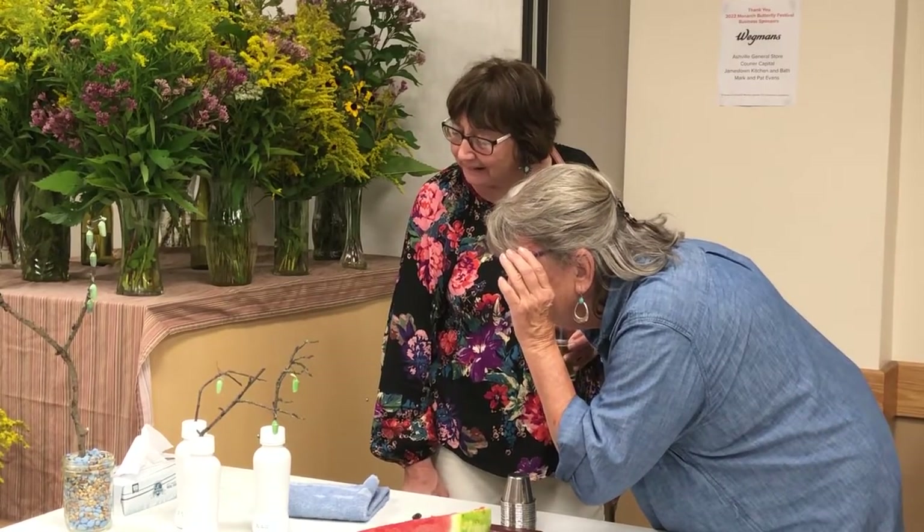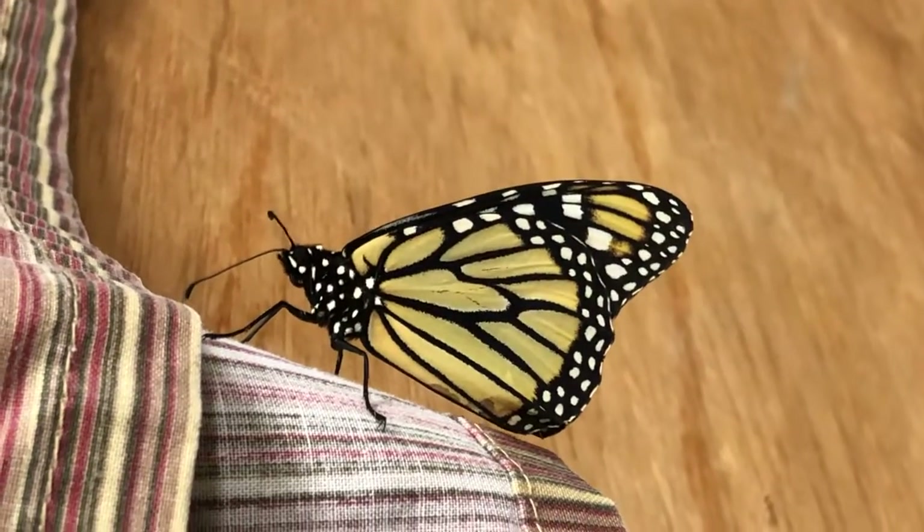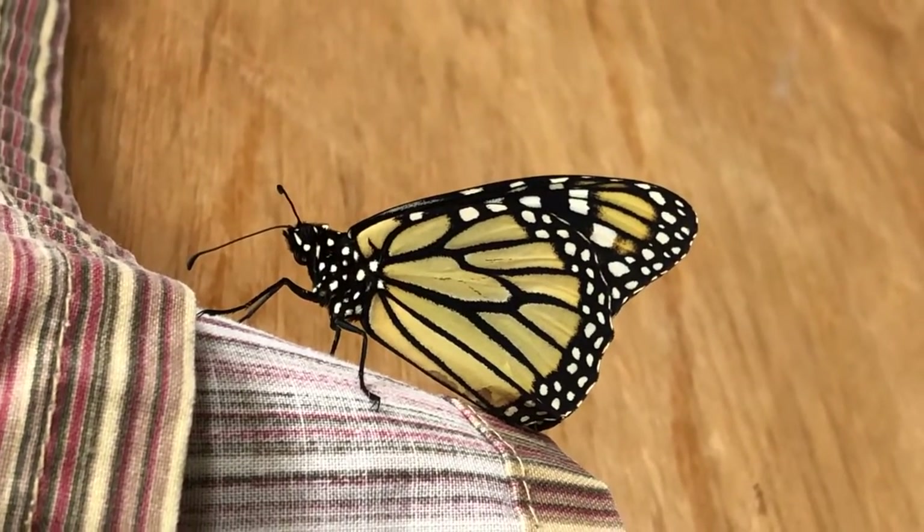But as soon as they encounter milkweed that's starting to grow, they'll stop probably around southern Texas, and they'll mate and lay their eggs on milkweed, and then those butterflies will die. So it might take about three generations to come back up to this area.